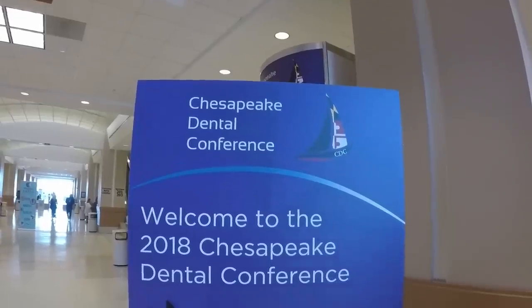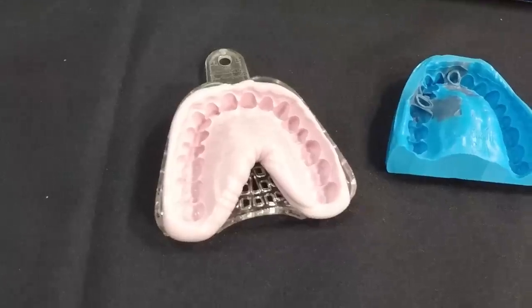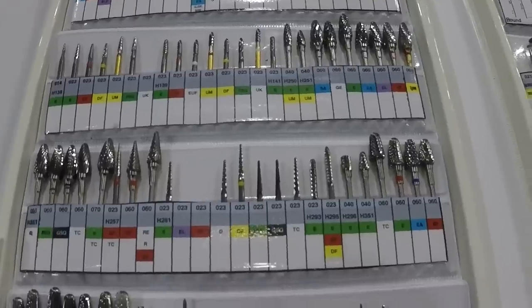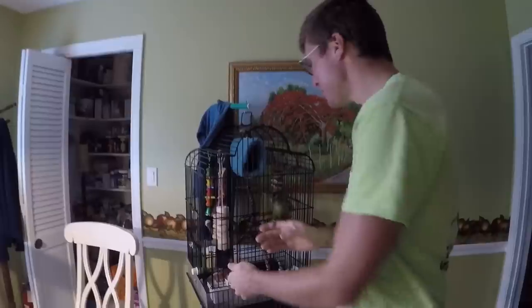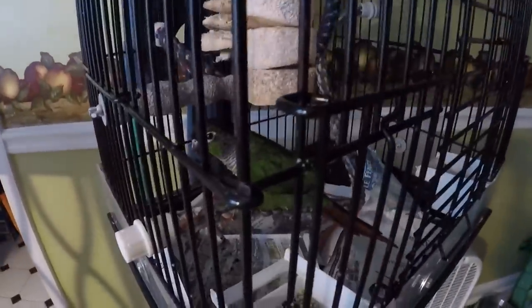We're here in Ocean City for the Chesapeake Dental Conference. Yep, I'm a dentist, and I'm the spouse. And Captain Lee — as you've been asking, where is Sammy? Sammy is in a cage. Since we are here in Baltimore for another week and a half, we get to go to the Annapolis Boat Show.